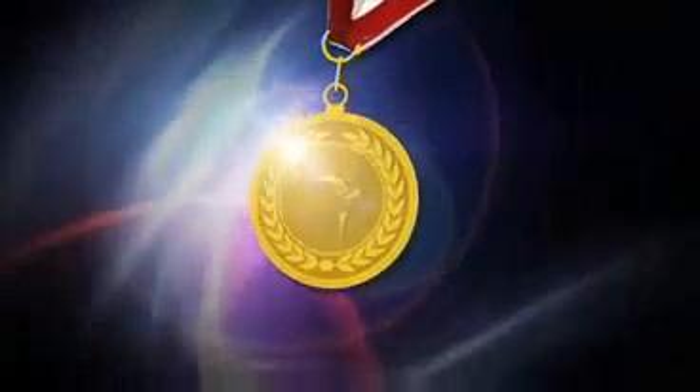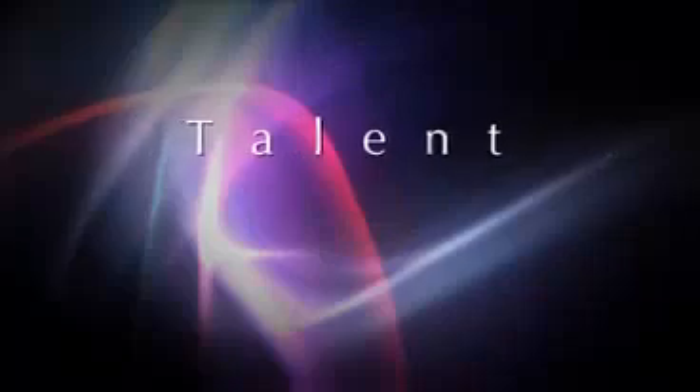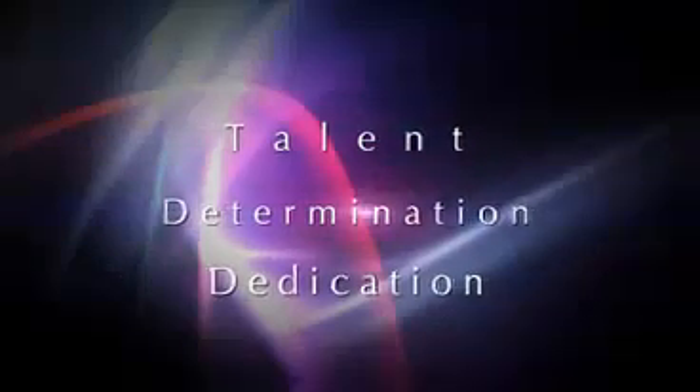What are champions made of? Talent, determination and dedication.